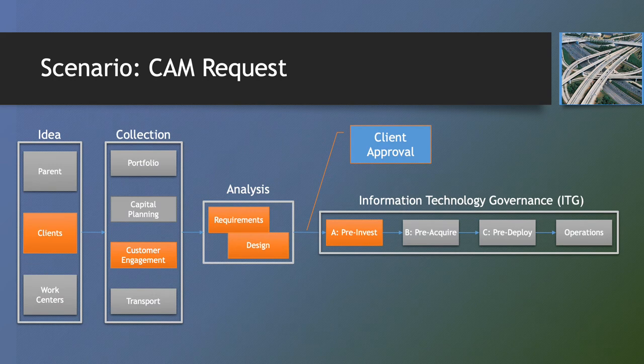Allow me to walk you through an example of how the IT governance lifecycle works. In this example, a client submits a requirement to customer engagement. The requirement is then forwarded to requirements analysis for development of the functional requirements. The requirements analysis team then forwards the request to the design team, called the TRG, for development of the courses of action and the analysis of alternatives. If the client agrees with the functional requirements, courses of action, and the analysis of alternatives, the request is then forwarded to the ITG for a pre-invest review.